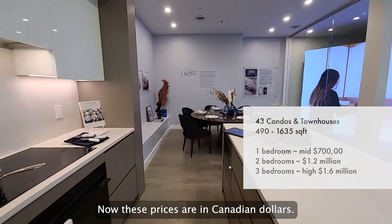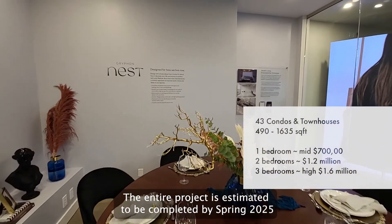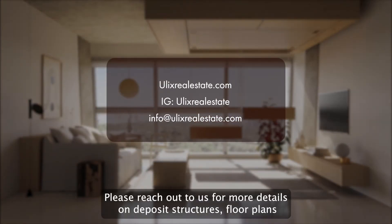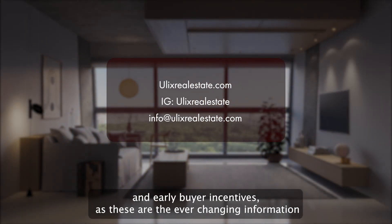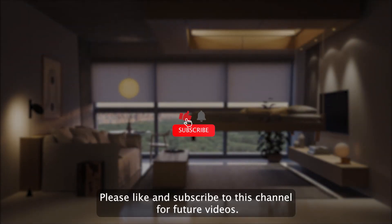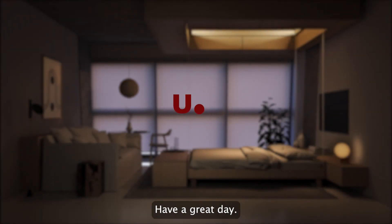These prices are in Canadian dollars. The entire project is estimated to be completed by Spring 2025. Please reach out to us for more details on deposit structures, floor plans and early buyer incentives, as this information is ever-changing and we like to keep you informed on the latest updates. Please like and subscribe to this channel for future videos. This is Paul from Ulex Real Estate — have a great day.